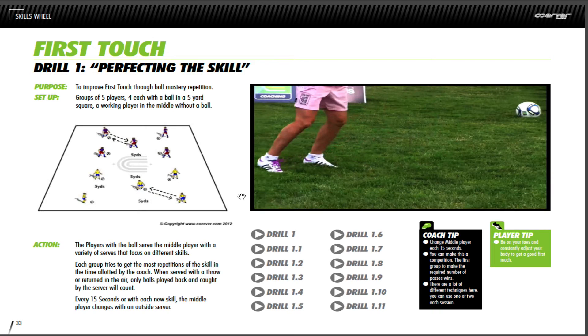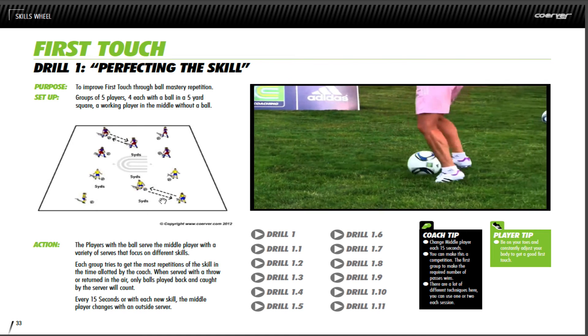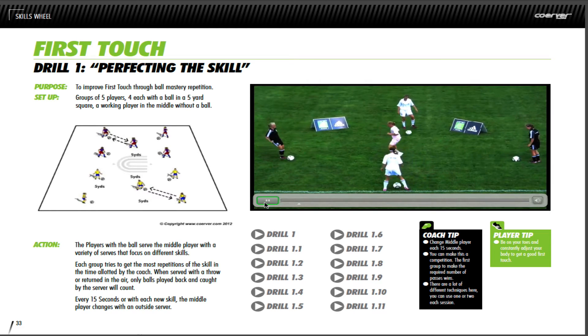Each drill and game looks like this — you'll see the purpose, the setup, the illustration, the actions, and the variations in video format. There are 11 different variations in this drill. You'll also find coach's tips and player's tips. Let's take a quick look at the video — and that's just one of the variations here.